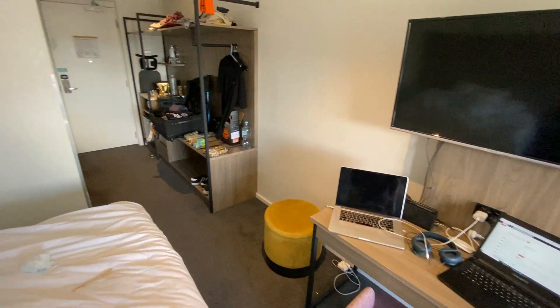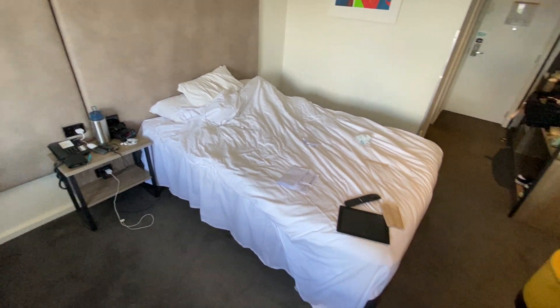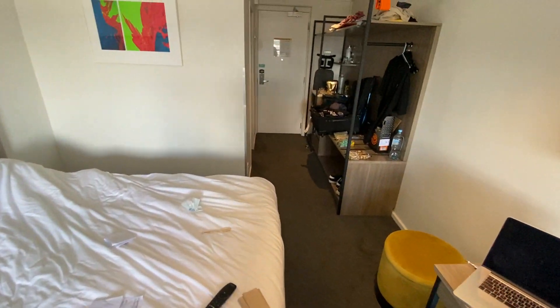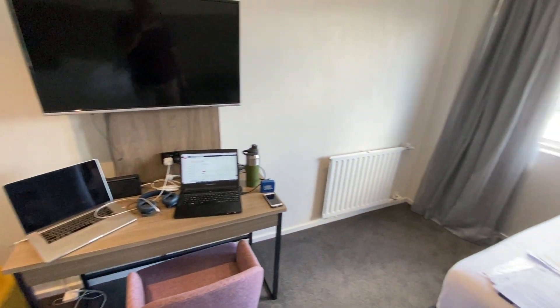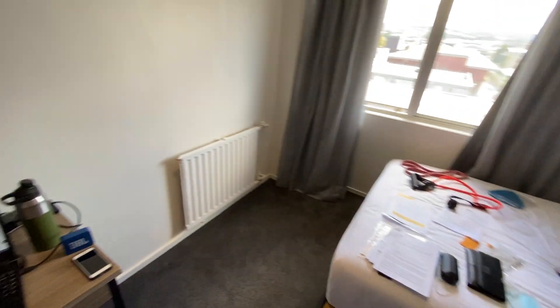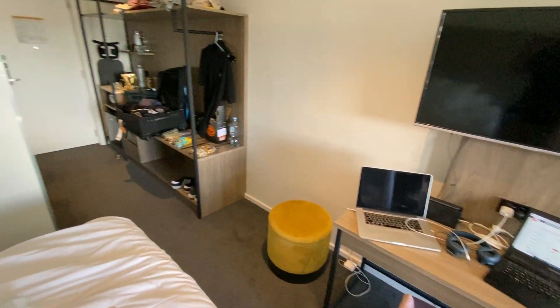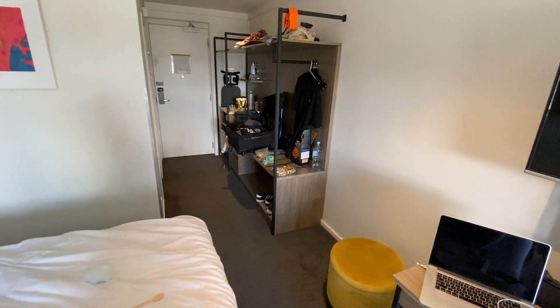So that's it. This is the room that I've been in for the last three days, and it's the room that after — I believe the day 12 test happens — I will have to stay in until I get released on the Monday, three days afterwards. This is what managed isolation in Rotorua looks like.